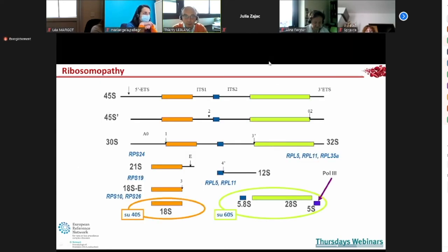DBA is a ribosomopathy. You can evidence a defect in the maturation processing of ribosomal RNA. For specific mutations, for example RPS24, you can identify the specific step impaired. At the end, you have a defect in ribosomal biosynthesis — a kind of haploinsufficiency. You have fewer ribosomes, less translation, and therefore disease, especially in red cells.